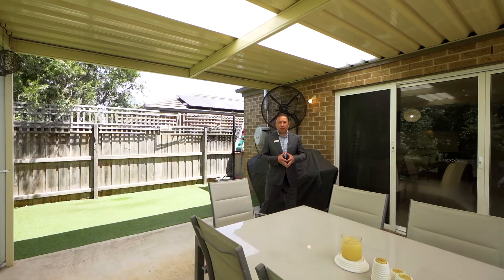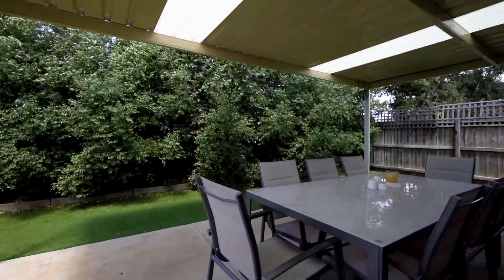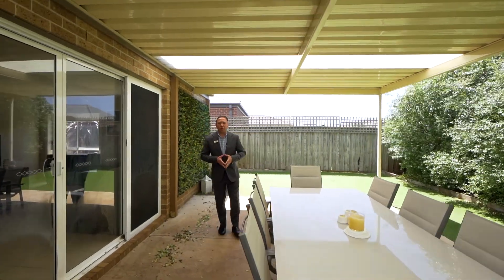If entertaining is your thing, which I'm sure it is, this backyard is fantastic. We've got a colour bond all-weather entertaining area, a lovely concrete area and artificial turf — just wonderful for low-maintenance living.